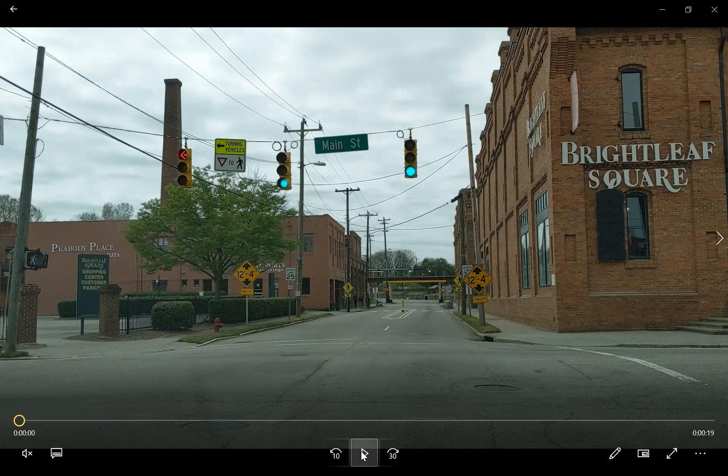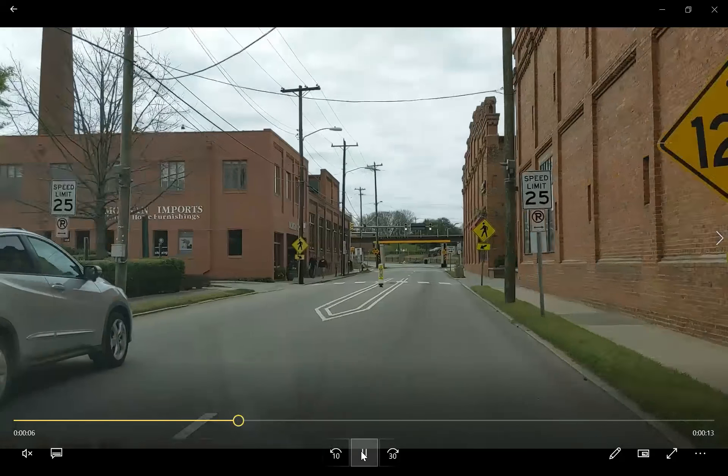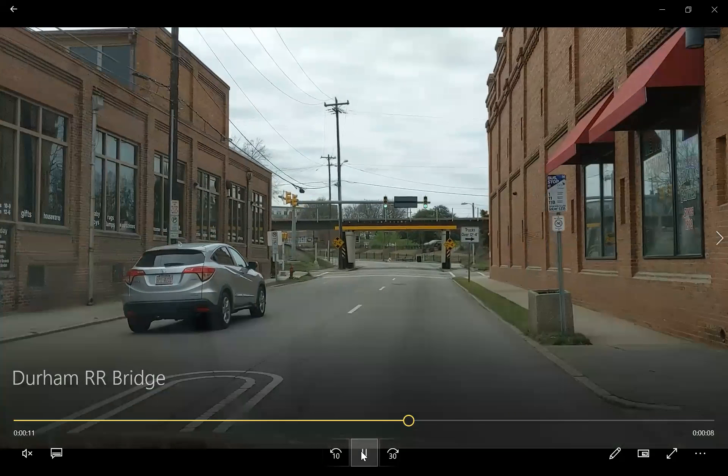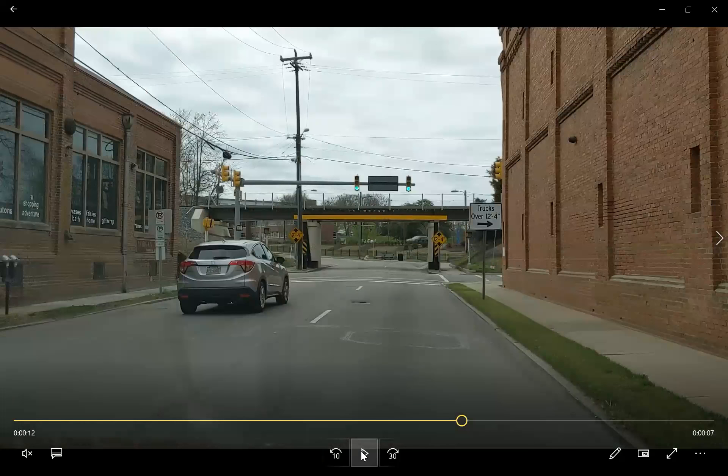This is one block in front of the bridge — we can see the bridge in the background of this image. We have signs posted at this intersection saying that in 350 feet there's a low clearance of 12 feet 4 inches. As we progress through this block, we start seeing other signs. On the right side there's a sign saying trucks over 12 feet 4 inches should turn right. Another sign on the mast arm that holds the traffic signals is currently blacked out, but if a truck is over height, it will flash that the truck is over height and tell them they should turn.